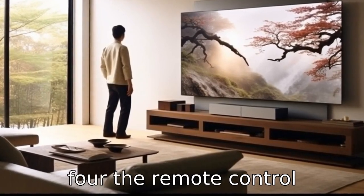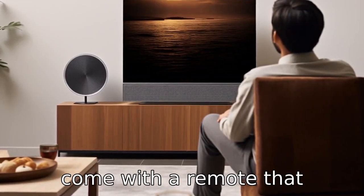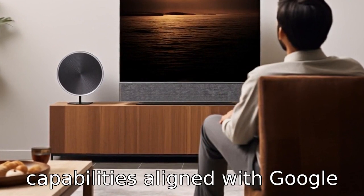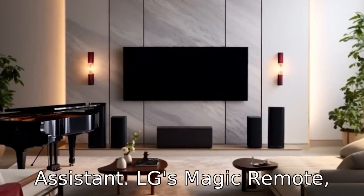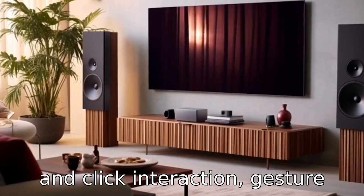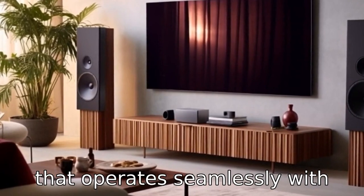Difference four: The remote control accompanying each TV can differ significantly. Sony's A80L may come with a remote that integrates well with Google's ecosystem and has voice control capabilities aligned with Google Assistant. LG's Magic Remote, provided with the CX, offers functionality such as point-and-click interaction, gesture control, and voice recognition that operates seamlessly with webOS.